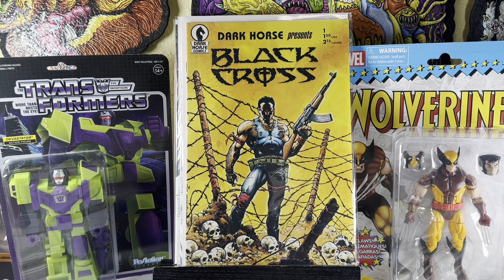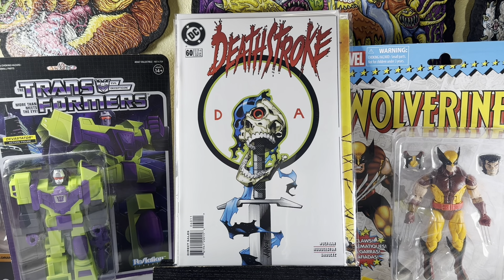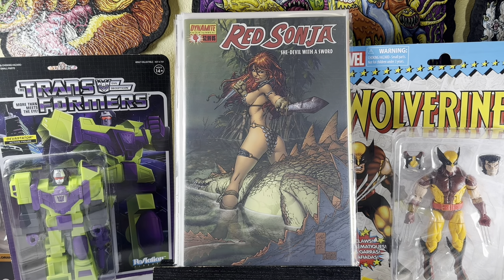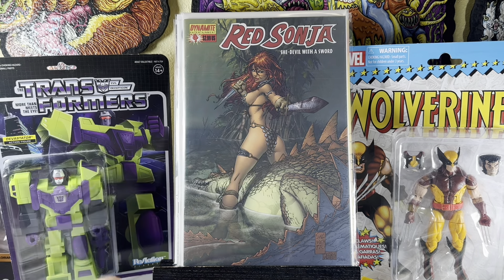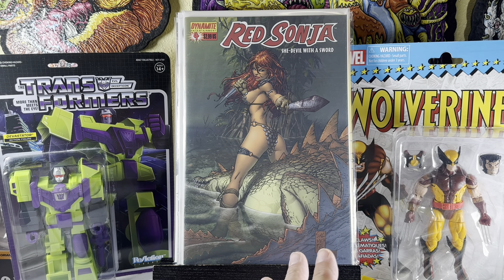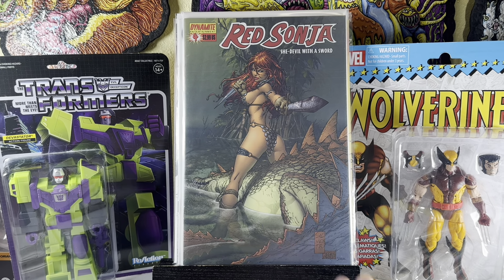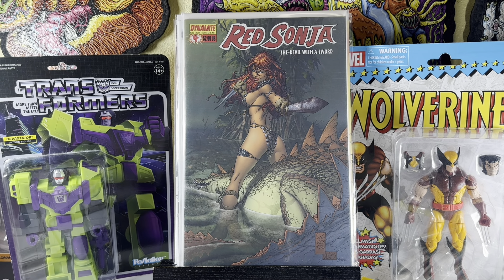A couple more from this first store. Deathstroke number 60 — the finale, the last issue of the Deathstroke series from the 90s. A great book to find; I see prices ranging from $15 to $20 or more. Red Sonja number four — an awesome Mark Silvestri cover. I almost thought it was David Finch, but then I recognized those Mark Silvestri eyes — that's just how he draws women. This is an incentive cover that goes for around $30. Anytime I see Red Sonja or a bigger name artist in the dollar bin, I'm picking it up.